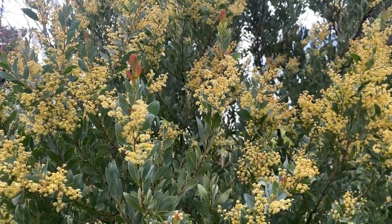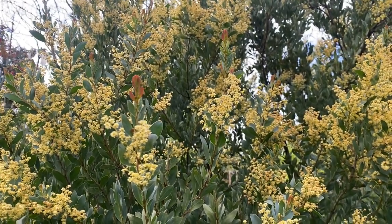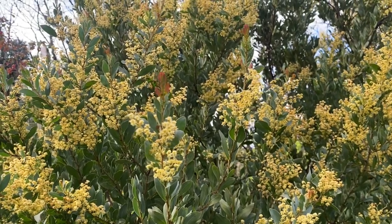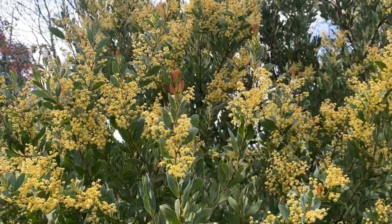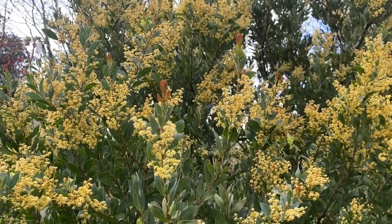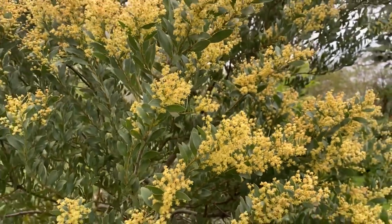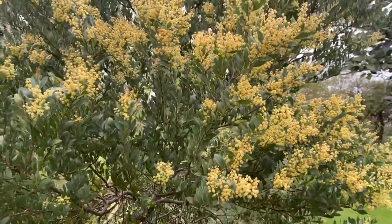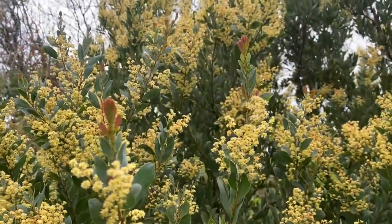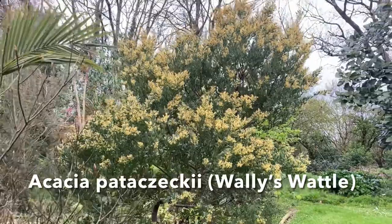This acacia is quite rare in the wild in Tasmania and was only discovered in 1974, named after Wolfgang Pataczek — known as Wally Pataczek — who was a forester and plant collector. So it's rather affectionately known as Wally's Wattle, which has a certain ring about it. The yellow flowers are contrasting well with the grey leaf, and you'll observe the lovely red colour of the new growth. Altogether a gorgeous wattle and quite hardy.